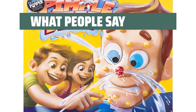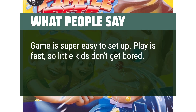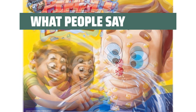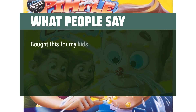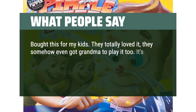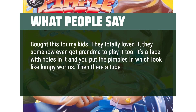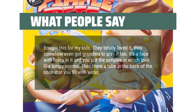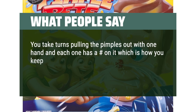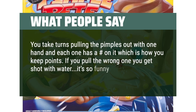What people say: The game is super easy to set up. Play is fast so little kids don't get bored — no reading required, no batteries, not complicated at all. Bought this for my kids and they totally loved it; they somehow even got grandma to play. It's a face with holes and you put the pimples in, which look like lumpy worms. There's a tube in the back of the nose that you fill with water. You take turns pulling pimples out — each one has a number for keeping score. If you pull the wrong one, you get shot with water. It's so funny and keeps everyone laughing.